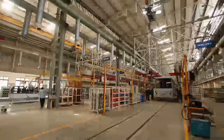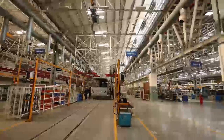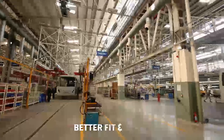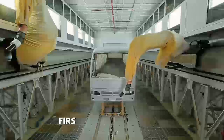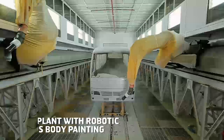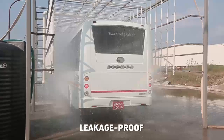In tune with world class manufacturing, a high level automation system for better aesthetics and 100% tooled up parts for better fit and finish. VECV's bus plant is the first in India with a robotic bus body painting facility. Stringent shower testing ensures a leakage proof body.